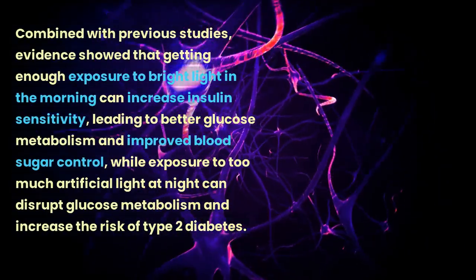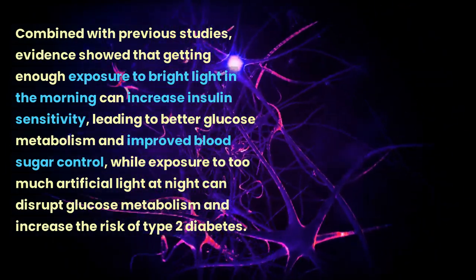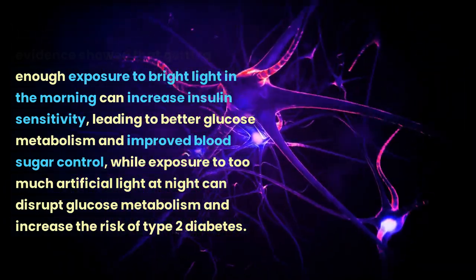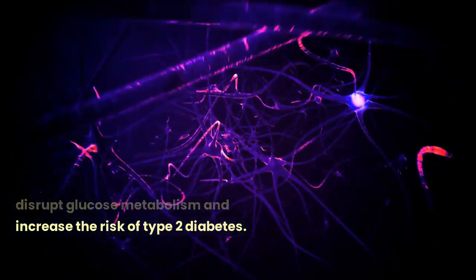Combined with previous studies, evidence showed that getting enough exposure to bright light in the morning can increase insulin sensitivity, leading to better glucose metabolism and improved blood sugar control, while exposure to too much artificial light at night can disrupt glucose metabolism and increase the risk of type 2 diabetes.